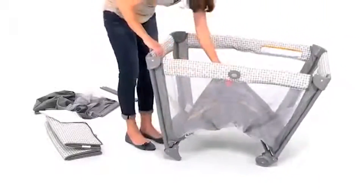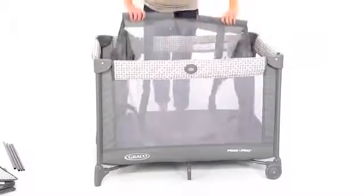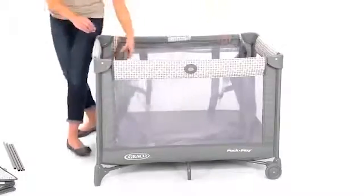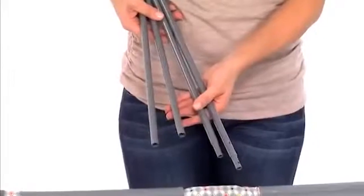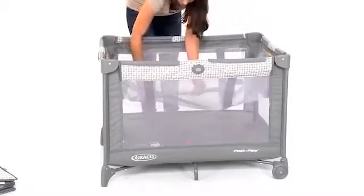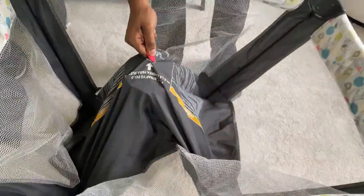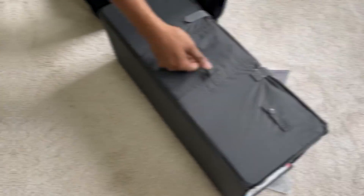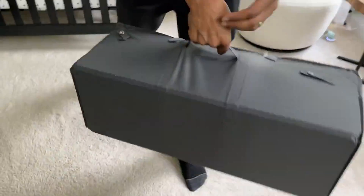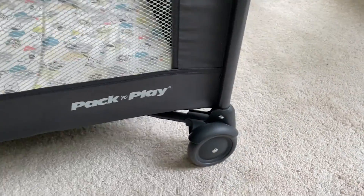One of the standout features is the automatically folding feet and wheels, which allow for a 20% more compact fold. This means you can easily store it away or fit it in your car without any hassle. The durable frame ensures it can withstand the rigors of travel. The signature push-button fold makes packing up quick and stress-free — just a simple push and you're done. Those handy wheels make moving the play yard even more convenient.